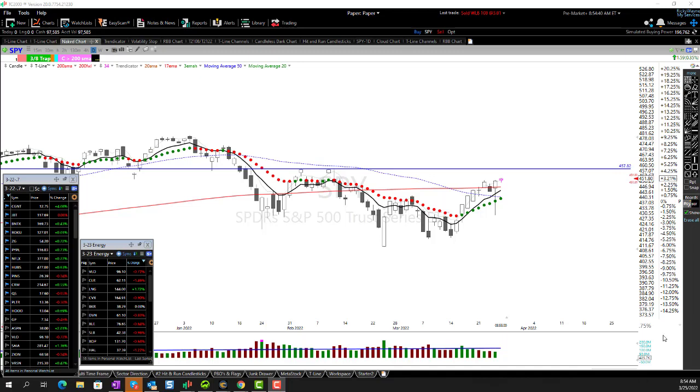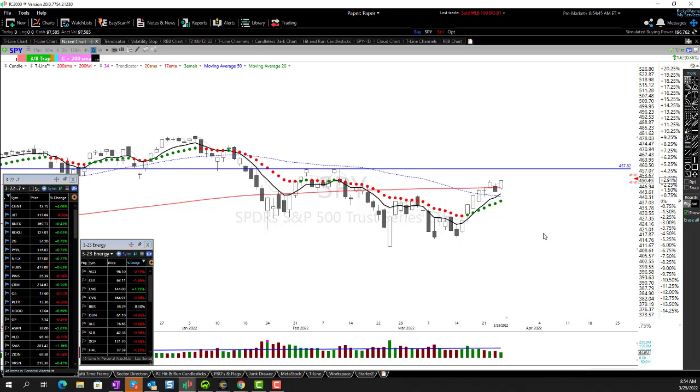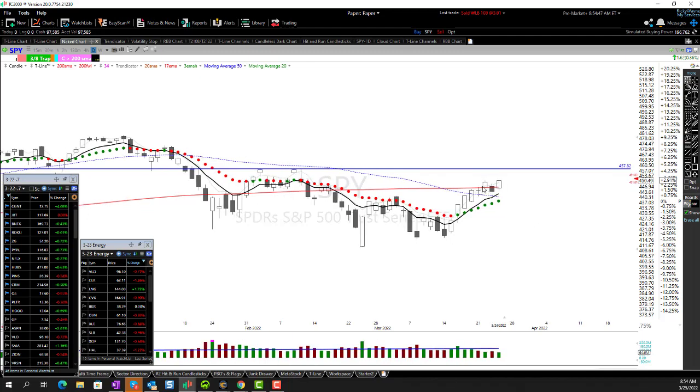Yesterday was absolutely fabulous — what a nice day. We had a little pullback Thursday. You move up this many days and battle with a major moving average, you could see a little bit of a pullback, and we did. Yesterday was absolutely fantastic — a turnaround and we came back up.